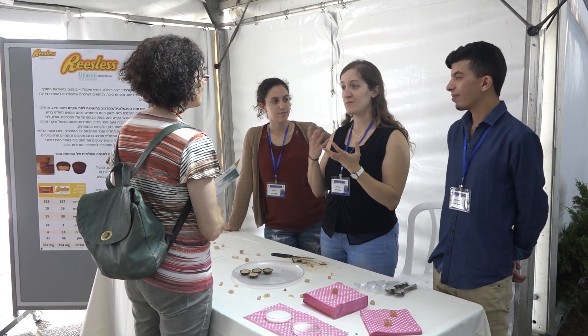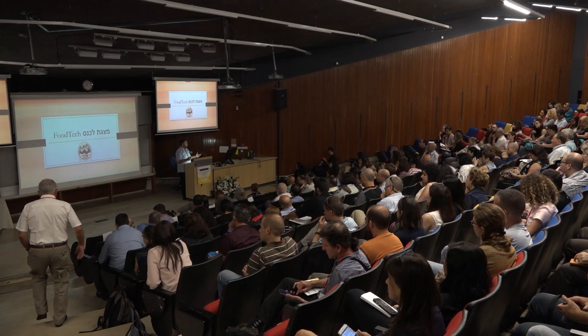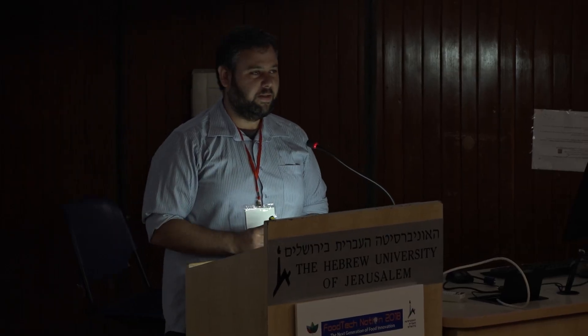We have five different products with five different food companies, and in addition we have lecturers from academia — professors who present their innovative research.